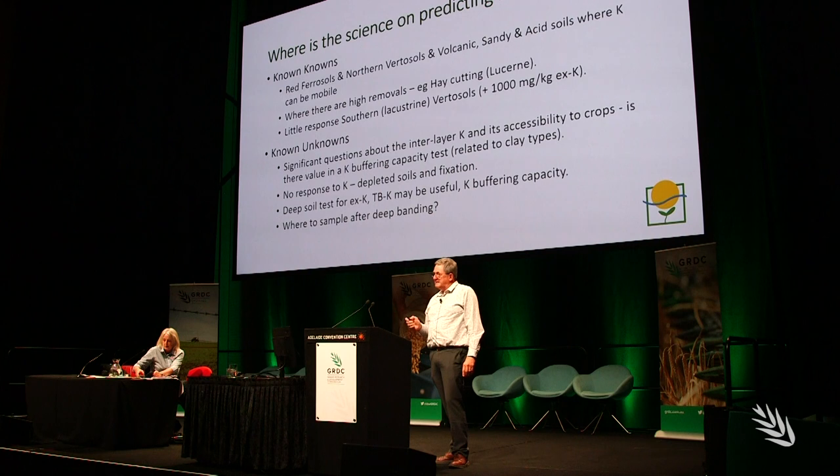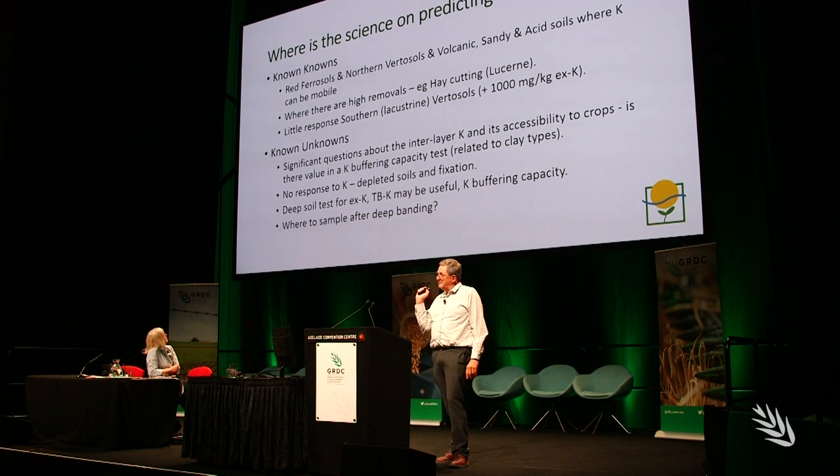One of the keynote speakers at the 2020 Adelaide Grains Research Update was Rob Norton, a crop nutrition consultant and adjunct associate professor at the University of Melbourne. Rob Norton was invited to revisit potassium and sulphur and discuss the emerging deficiencies of these nutrients, especially in southern region soils.